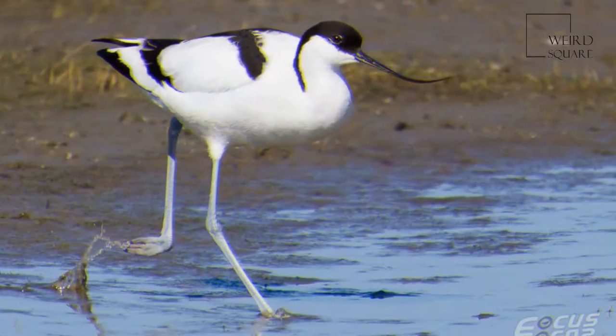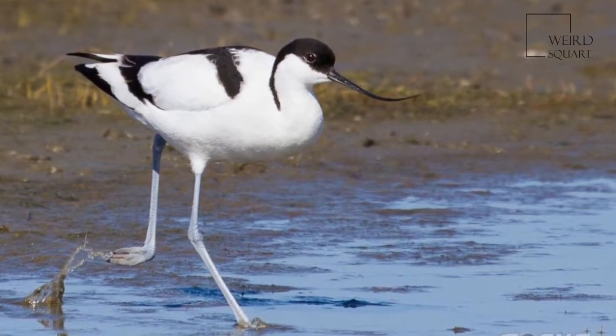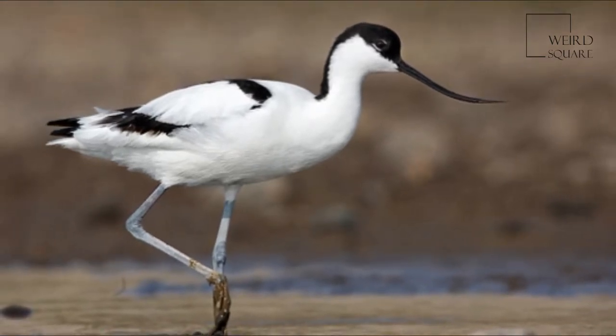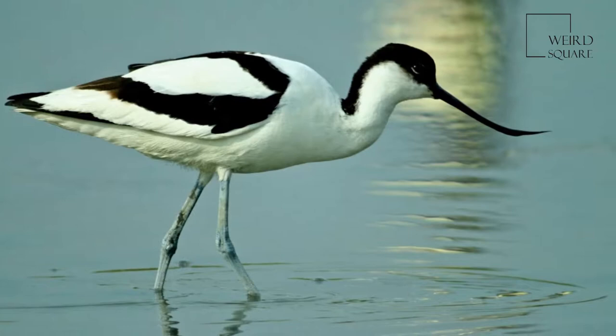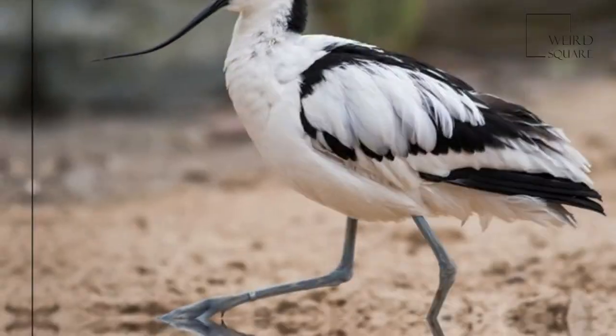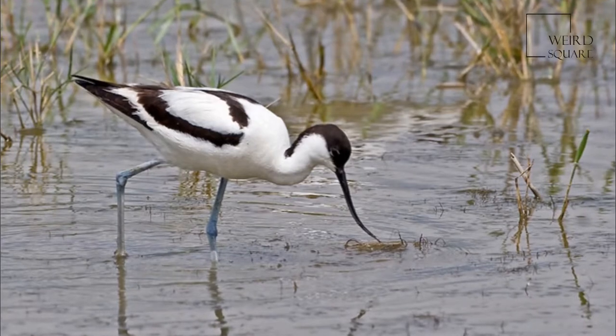This species gets its English and scientific names from the Venetian name avoceta, which appeared first in Aldrovandi's Ornithologia. While the name may refer to black and white outfits once worn by European advocates or lawyers, the actual etymology is unknown.